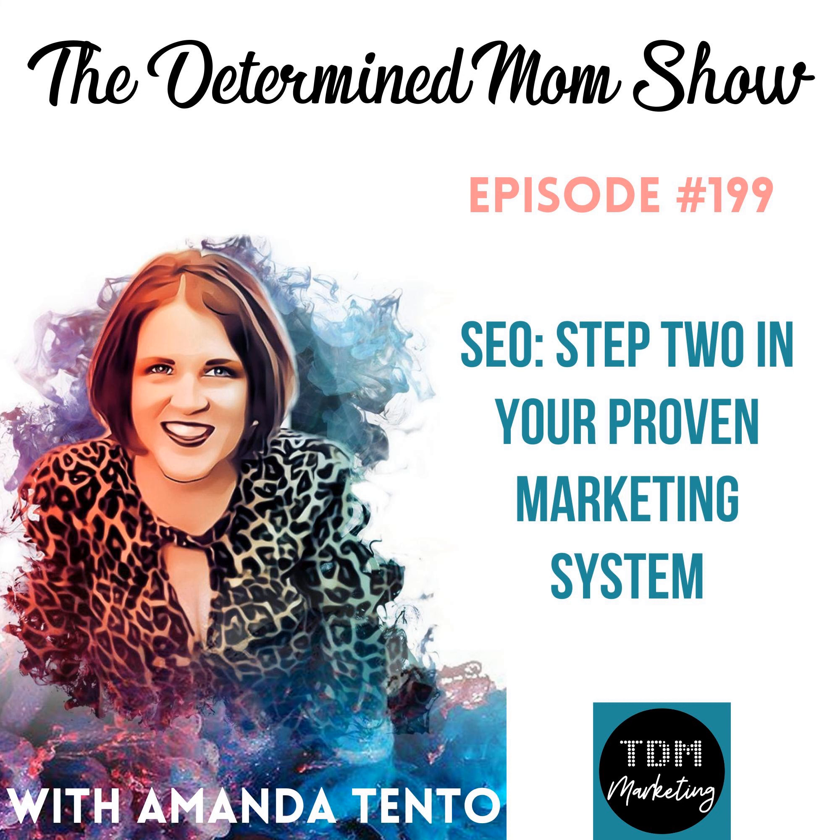In this proven marketing system that we're talking about over the series, your website is the cornerstone — your website is where everything begins, your website is also where everything ends. That's where you want people to either start on your website or end on your website. You always want them to go back to your website. With search engine optimization, you can manipulate the content of your website.